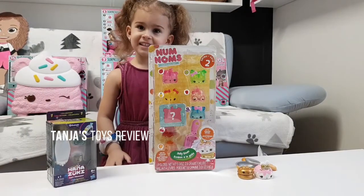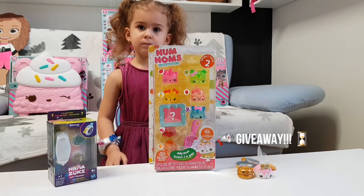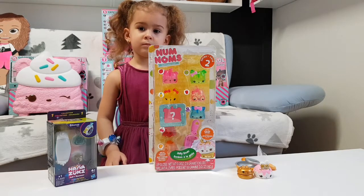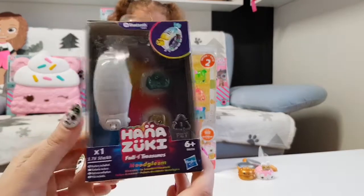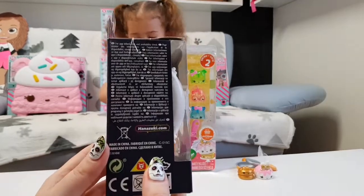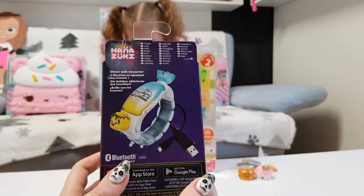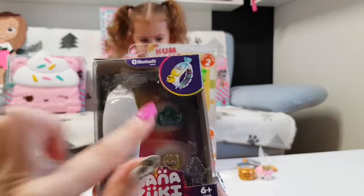Hi guys, welcome back to our channel! It's time for a giveaway — we are almost at 2k subscribers. This is the giveaway we announced a few weeks ago. Here's what you can win: it's the Hanazuki Full of Treasures Mood Gleam. It's a wearable bracelet that lights up, it has a USB cable, and it works with Bluetooth — you can connect it to the app. It's a really cool bracelet and you can add extra...